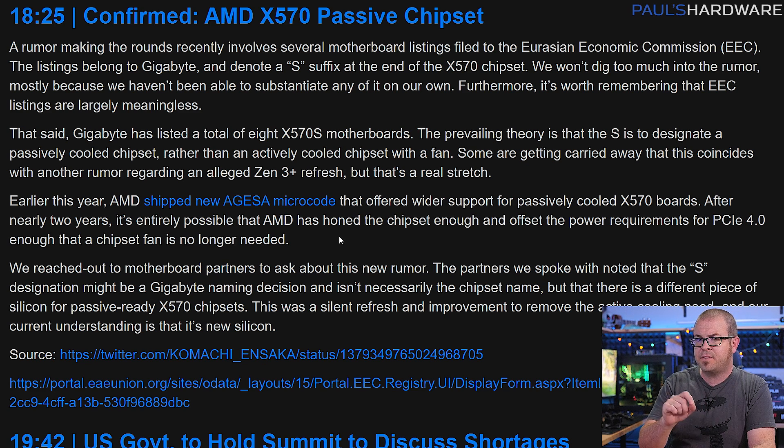While X570S is probably just Gigabyte's name for it, we can look forward to fanless X570 chipsets in the future, which I will take credit for, because I complained about it.